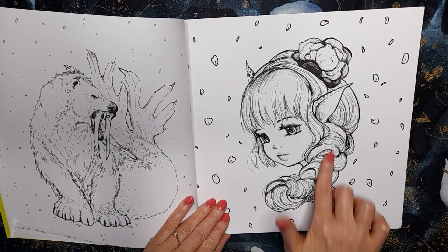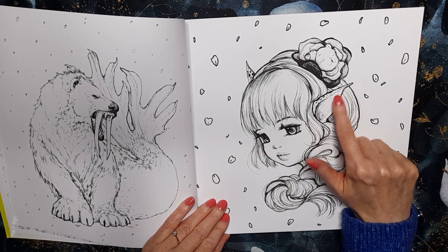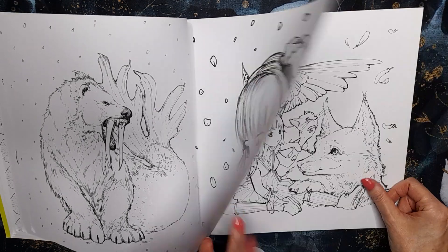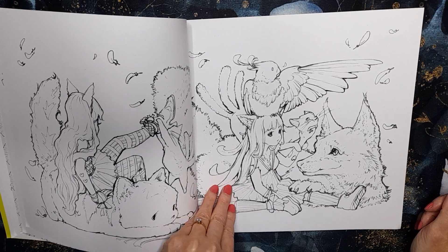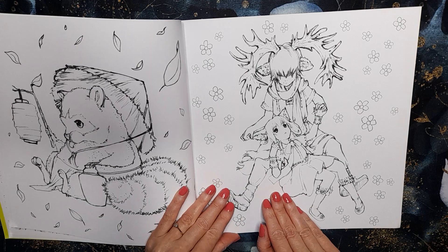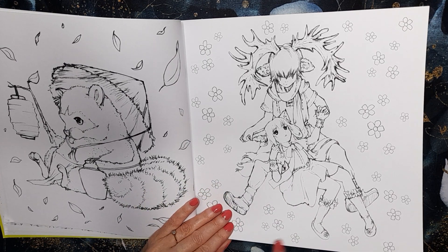That one's beautiful. I love characters with pointy ears — I don't know why, I just love them, like elves and things. I'm not quite sure, is that a raccoon? I think it might be a raccoon.